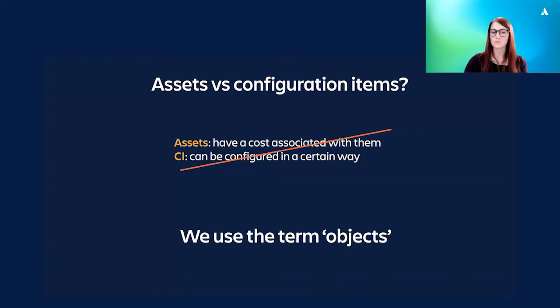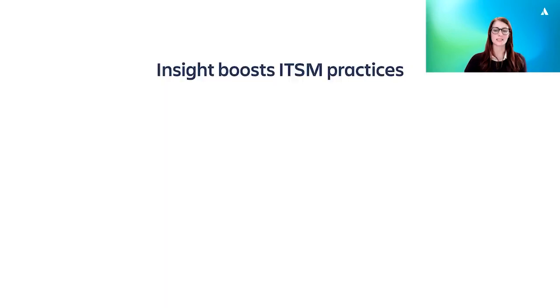Our ethos at Atlassian is to keep things simple. So in our world, we use objects to describe our assets and configuration items. An object is a physical or virtual thing or resource you want to track and store some information about, be it to track its cost or to understand how it's configured or both. Objects could be virtual machines, servers, software, laptops, employees, vendors, vehicles, anything you like. We track our objects in Insight, the new feature for JSM that brings asset and configuration capabilities into the Jira environment, so you can store the relevant object data you need to answer the questions we saw earlier.